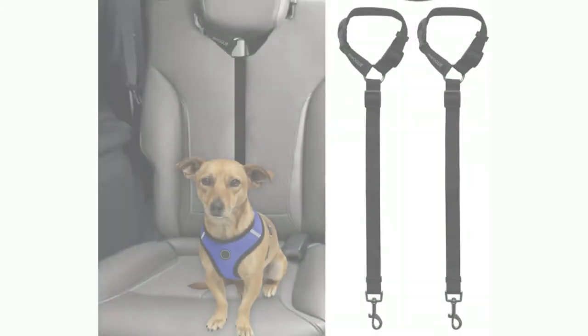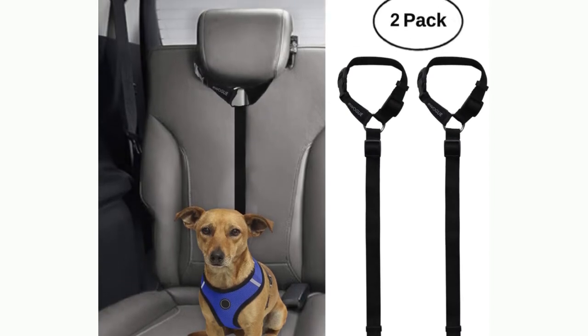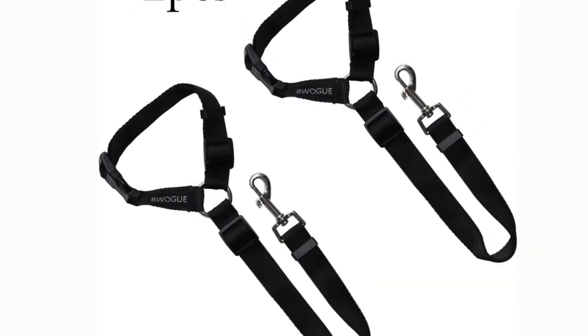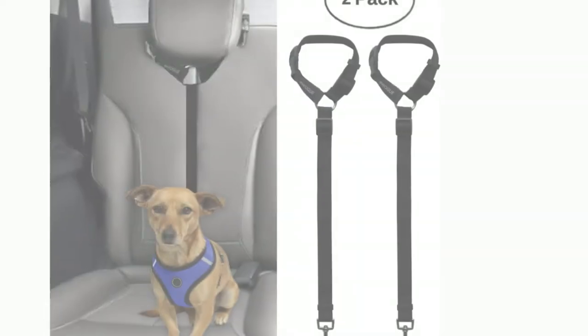Number 1: Bwog 2 Packs Dog Cat Safety Seatbelt. The Bwog Petcar Seatbelt makes your pets a well-behaved passenger — an ideal care for your pets during travel. Made of sturdy nylon fabric,